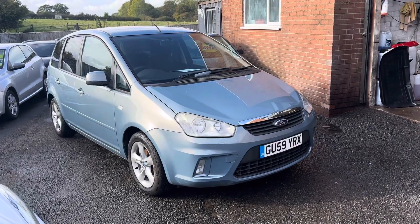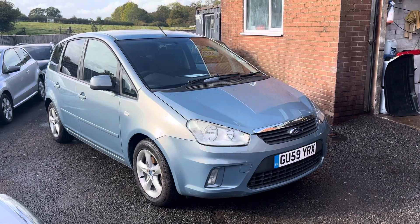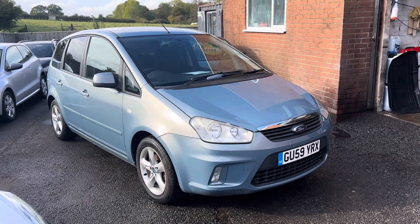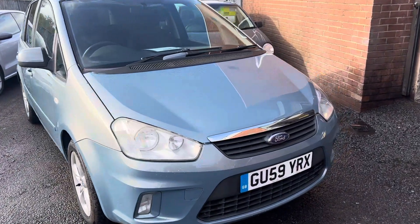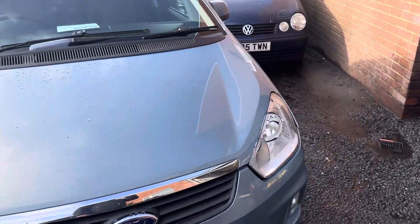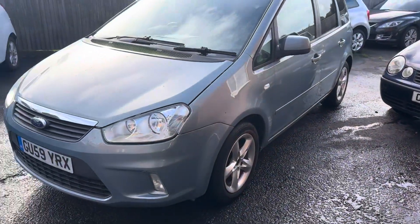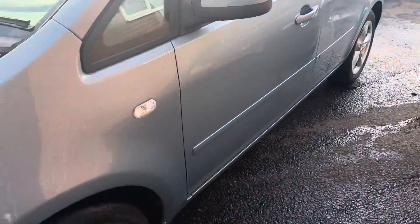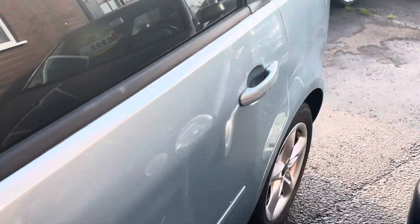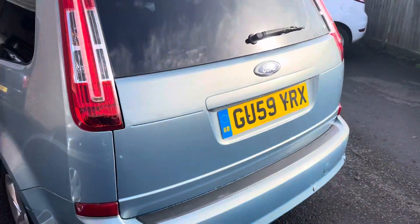Welcome to VFM Auto Sales Groombridge. We're pleased to present this very clean Ford C-Max, 2009 on a 59 plate, done 80,000 miles. It has had one owner from new and as you can see it is in remarkably clean condition for its year — really nice bodywork, nice interior, runs and drives very well indeed.